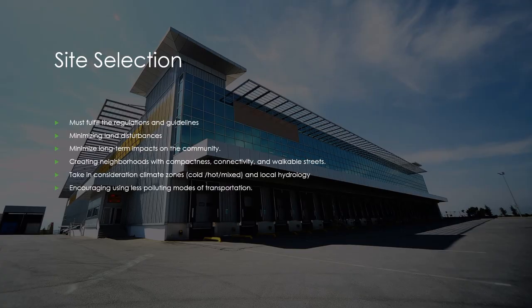There are several factors that go into site selection of a new green building. The site selection and site plan must fulfill all regulations including eco-sensitive zone regulations, coastal zone regulations, and any other specific local bylaws. The site selection must take into account minimizing land disturbances by selecting previously disturbed lands, sites close to public transportation, community and work centers, and services such as pumping water and transporting electricity. The site selection should also take into account minimizing long-term impacts on the community, creating neighborhoods with compactness, connectivity, and walkable streets.